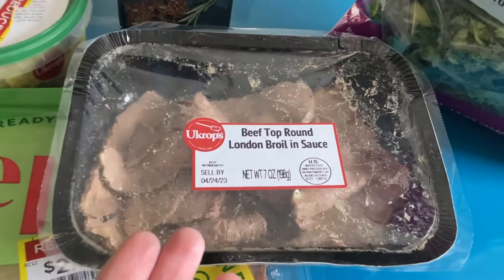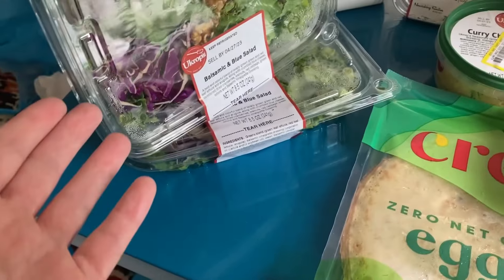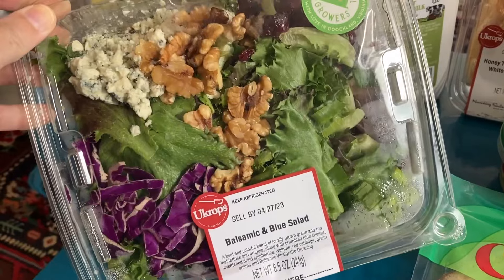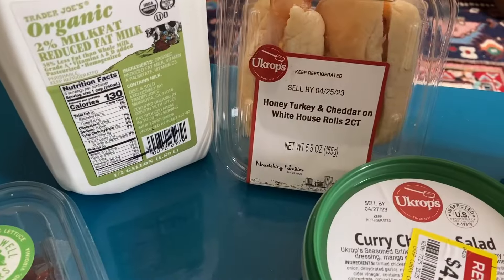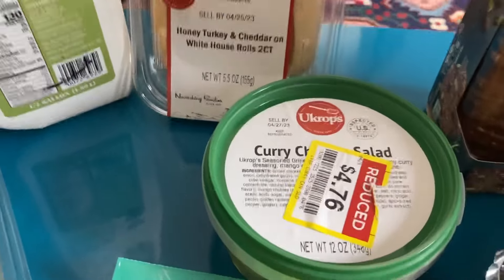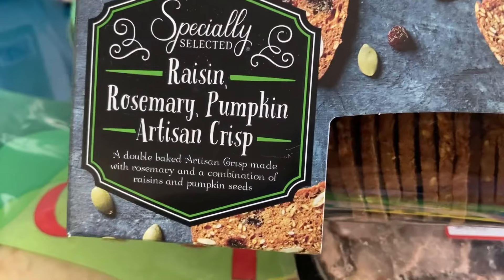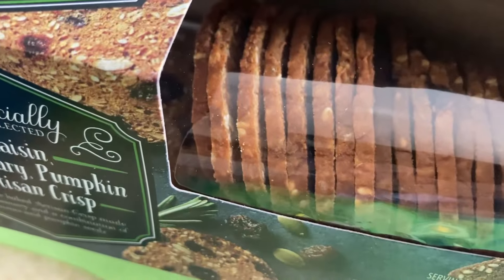Let's take a look at the perishable items. We have some shredded kale, London broil, egg wraps, two salads that look pretty good — it's a little shiny but they look good. We have an organic milk, honey turkey and cheddar on little rolls, curry chicken salad — that's a favorite — and this is really nice: raisin rosemary pumpkin crackers.